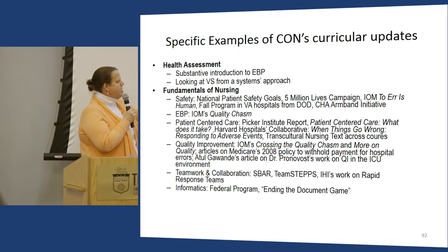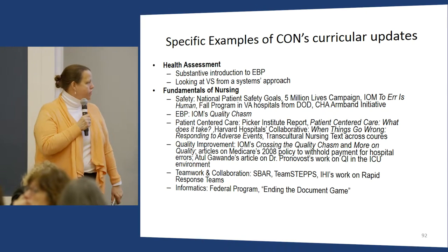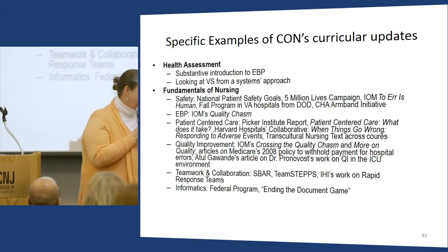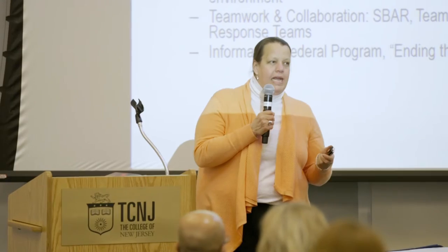I teach SBAR, TeamSTEPPS, IHI's work on rapid response teams from the Five Million Lives campaign. There's also a federal program called 'Ending the Document Game' that looks at how patients provide information from the patient, physician, and nurse perspectives — how many times does a patient have to talk about allergies or their history? It's a fascinating website about interoperability of information systems. When students read the stories, they understand: if a patient gets transferred from one hospital to another, the EHRs could talk — that's interoperability.